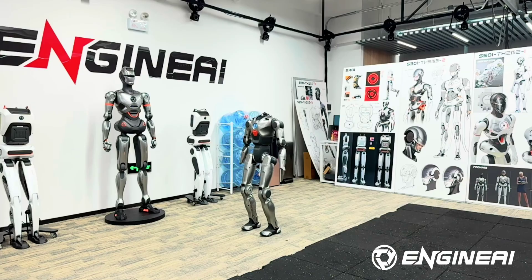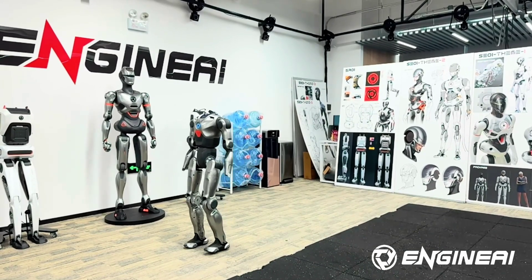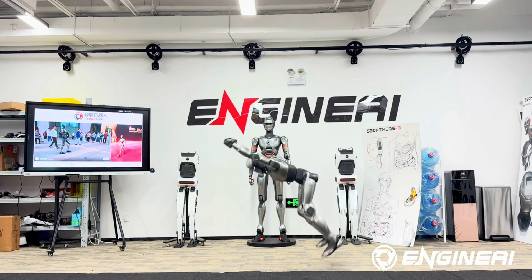Robot backflips are so passé. Ever since Boston Dynamics Atlas stuck that backflip back in 2017 and wowed the entirety of humanity, it seems like any old robot can throw a backflip now.